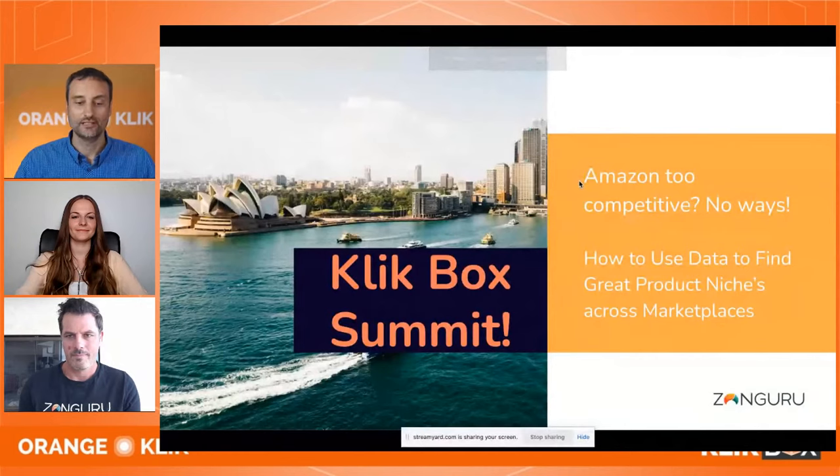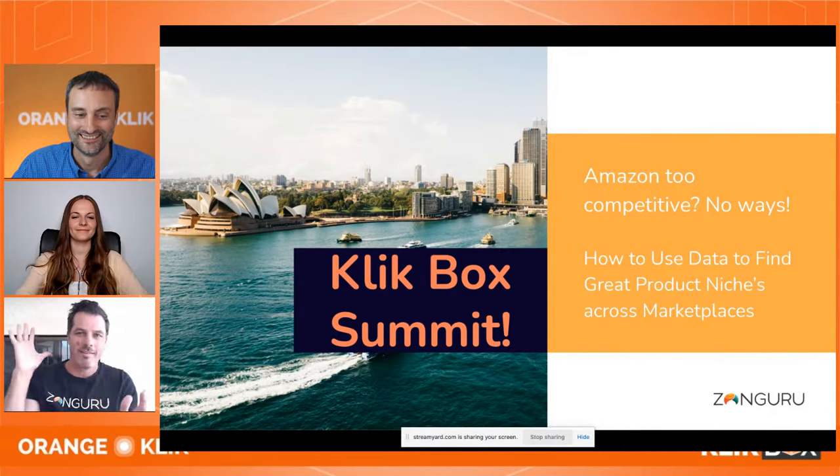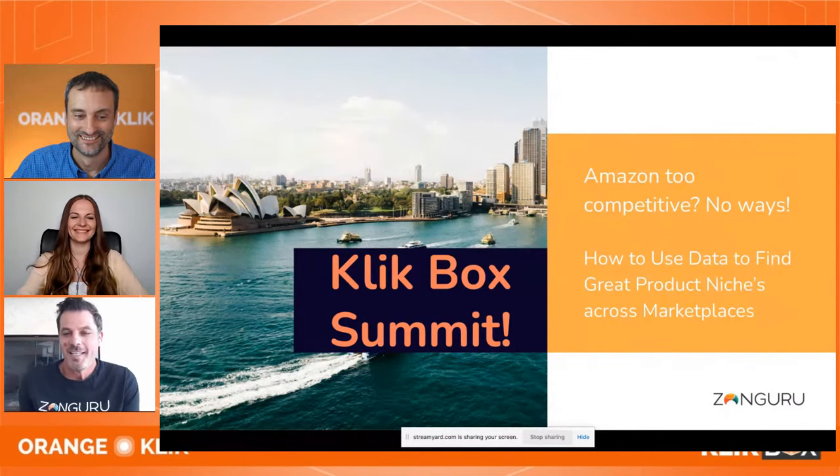We are ready for the slides. All right, thank you. I appreciate that little summary of Zonguru — I liked the bear claw. So this is the presentation. We're going to run through it, show you examples, and dive into some different techniques for finding products.